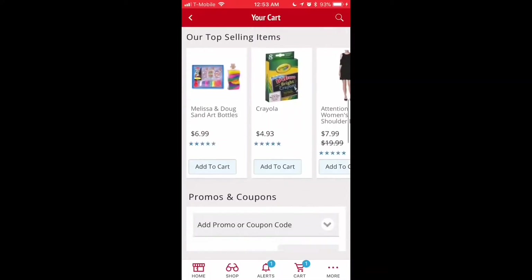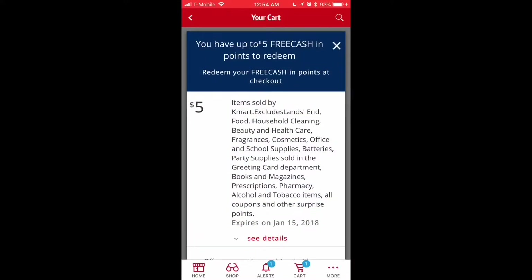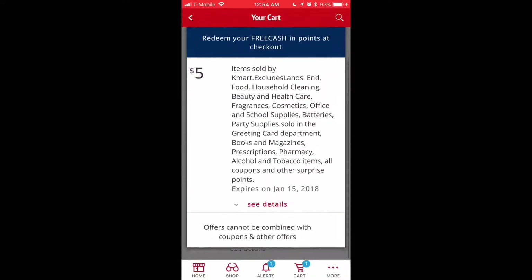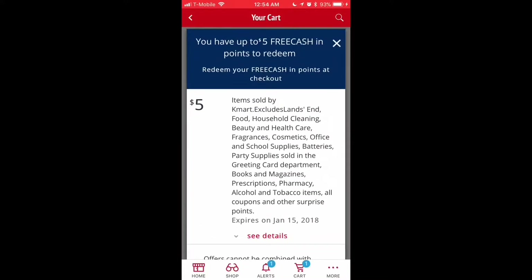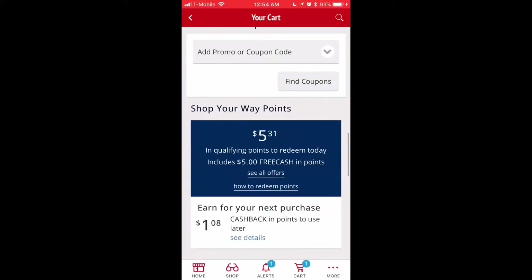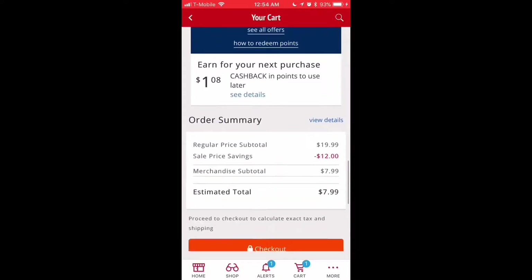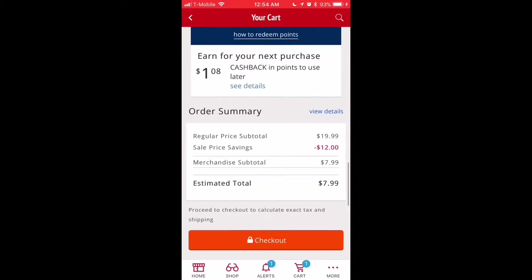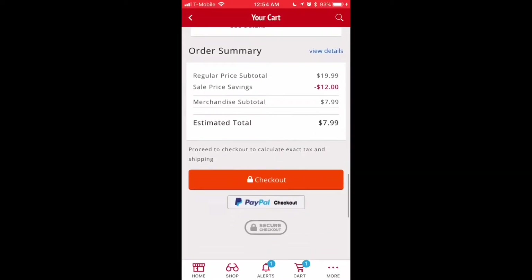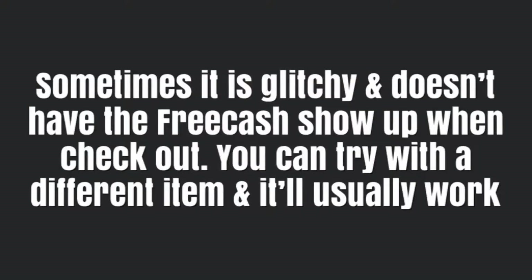Scroll down. You'll come upon the Shop Your Way points and qualifying points to redeem today. It will show you that this is for the $5 and what the $5 can be used towards. Sometimes the site is glitchy and it doesn't show the free cash that's available — you can just try it with a new item and it will usually work out.